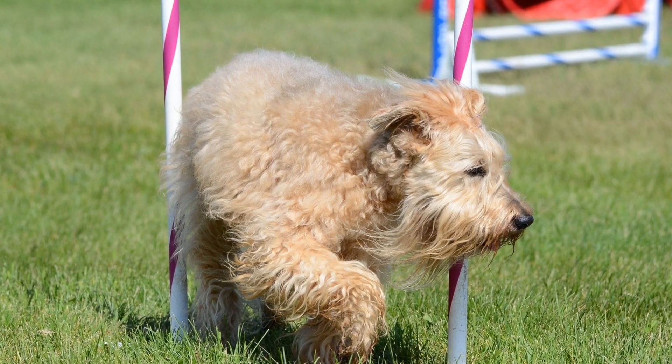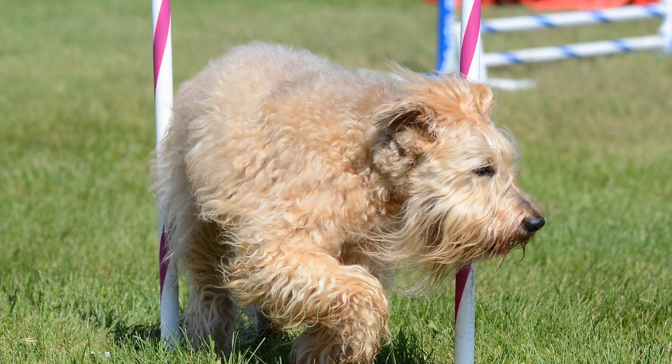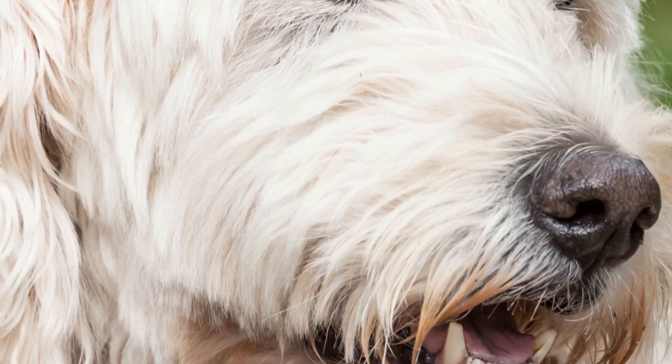Consult with your veterinarian to determine the appropriate amount and intensity of exercise for your puppy, taking into consideration their age, weight, and overall health.